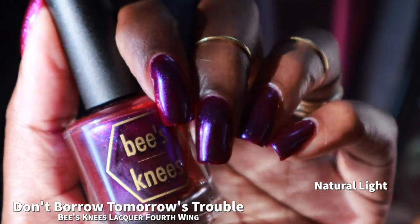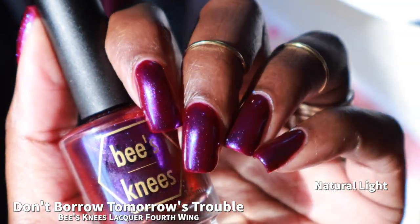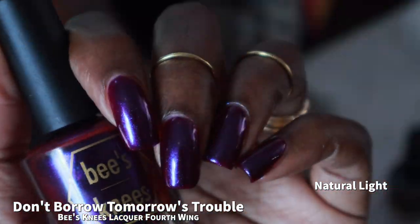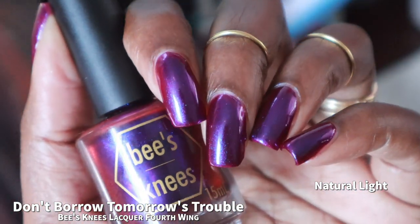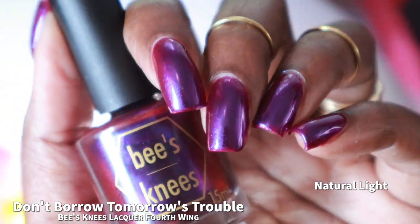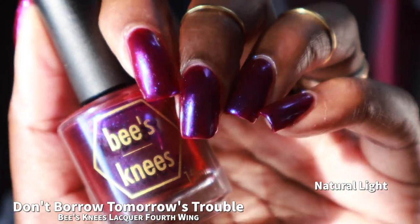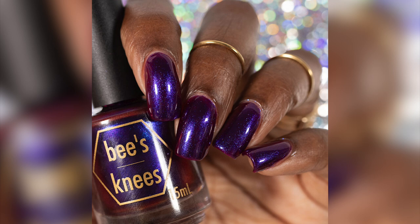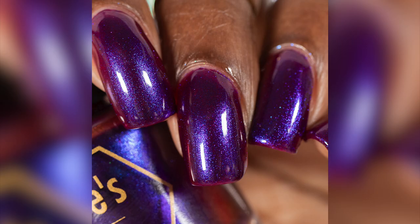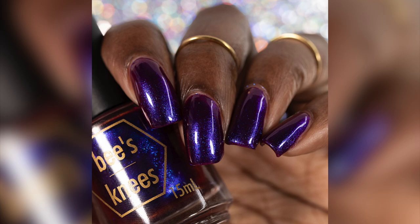This polish seems to have a little bit more opacity than the last one. I wouldn't say it's 100% opaque in two to three coats. When you get into brighter lighting you can definitely see some visible nail line. Coverage is pretty decent outside of brighter lighting. The brand does warn that this polish is a potential stainer, and I'm not surprised because it seems fairly pigmented. I did not personally experience any staining, but I did wear two coats of base coat. My photos show Don't Borrow Tomorrow's Trouble in three coats plus glossy top coat, and super easy removal.